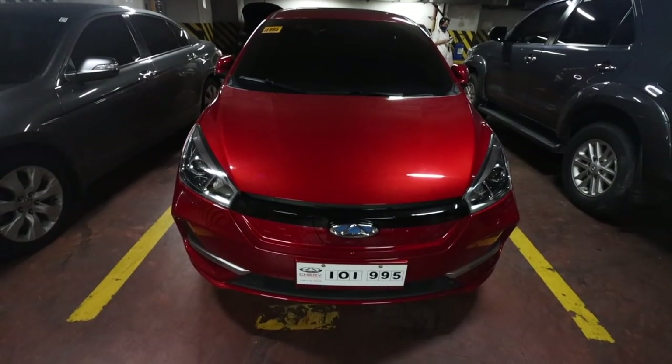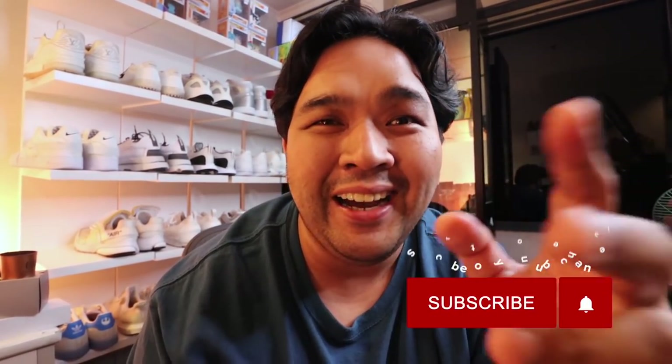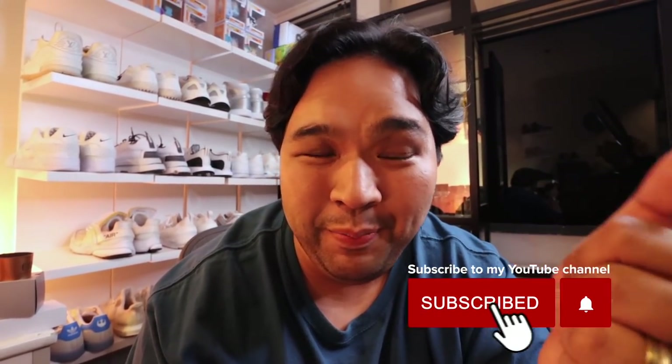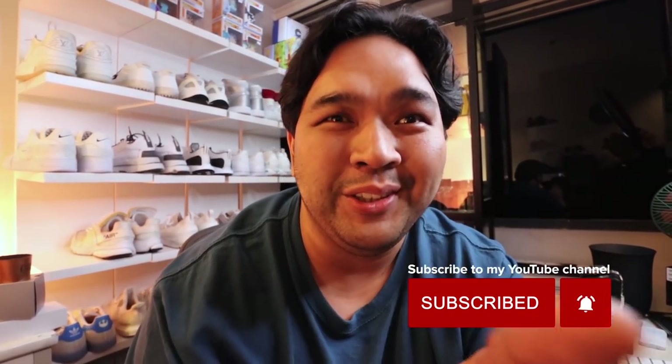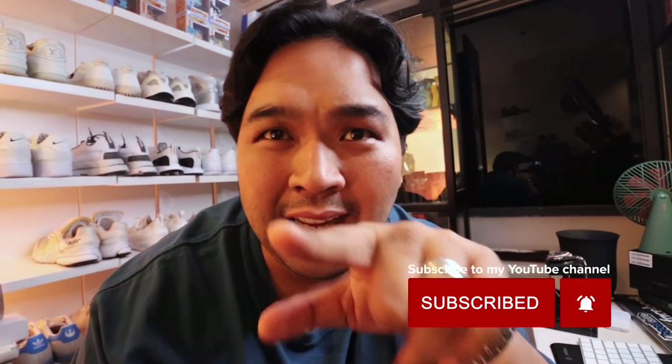I did a review — or rather initial impressions, since I'm not a car reviewer — of one of their cars. What I want to do for today's episode is very quick: I'll bring you to the car, because they need to pick it up from me tomorrow after the test drive, and I'll share my impressions. With that said, let's go.